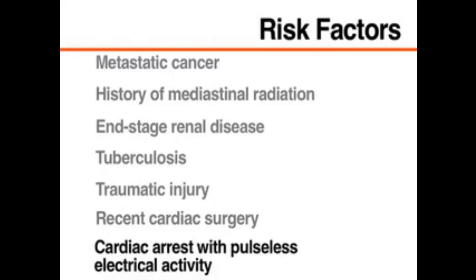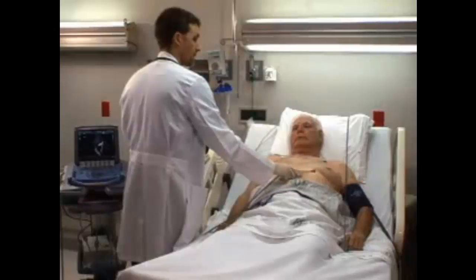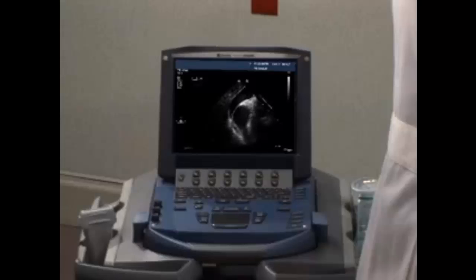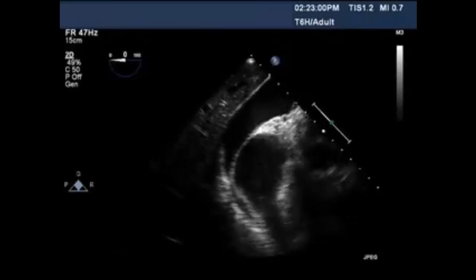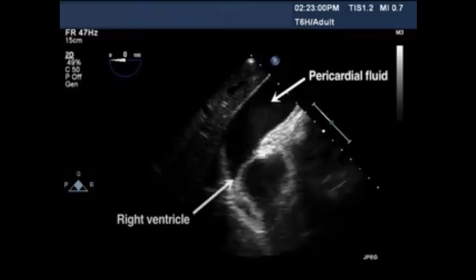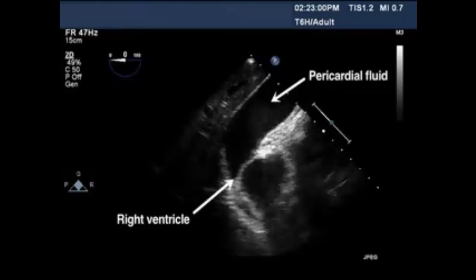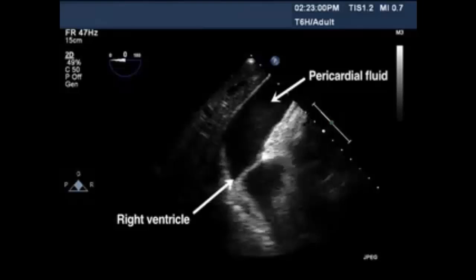Pericardial tamponade should also be considered as a possible cause of cardiac arrest with pulseless electrical activity. Bedside ultrasonography can be used to identify pericardial fluid as well as features of pericardial tamponade. Practitioners without ultrasound expertise should consider consultation with a qualified radiologist or cardiologist. Pericardial fluid and diastolic collapse of the right atrium and ventricle are diagnostic of pericardial tamponade. A finding of a dilated inferior vena cava without respiratory variations in size further supports this diagnosis.